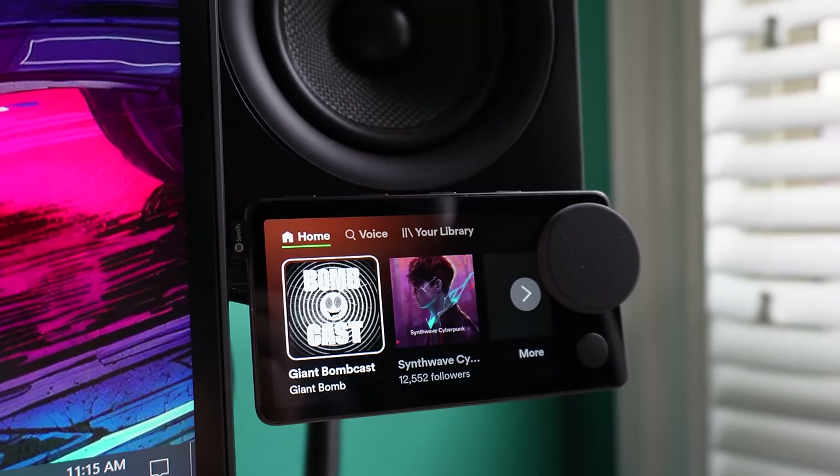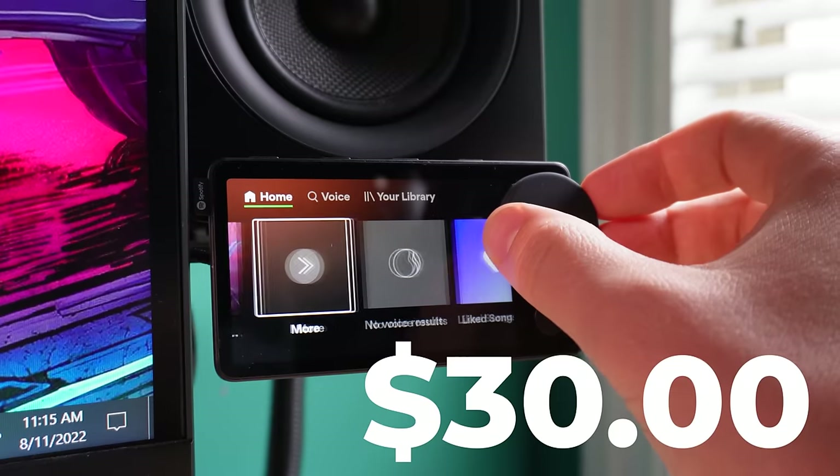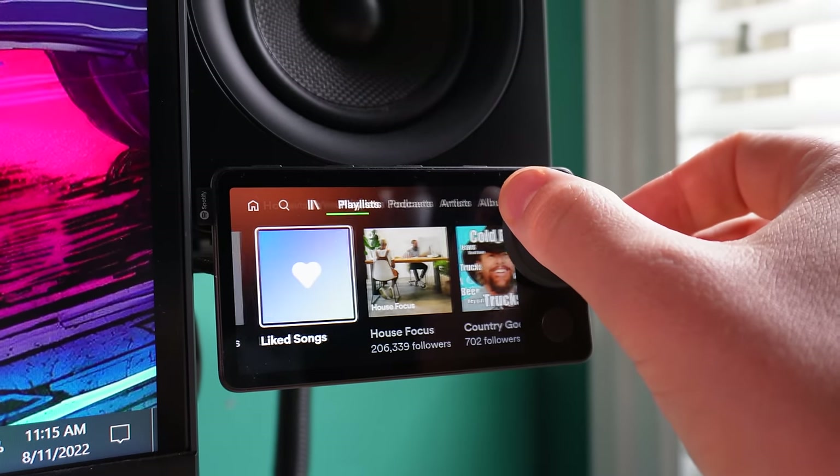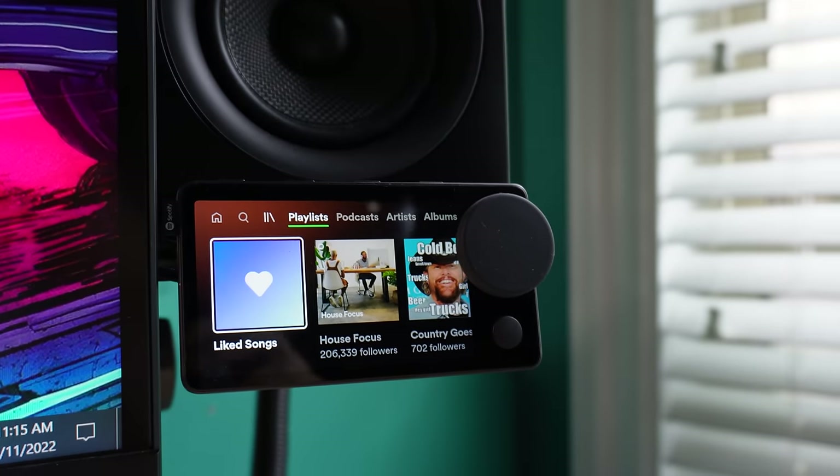Best of all, Spotify is currently fire selling these things for $30 US dollars. That's crazy cheap for a media controller this nice. But there are a few things you should know before you pull the trigger and pick one of these things up.